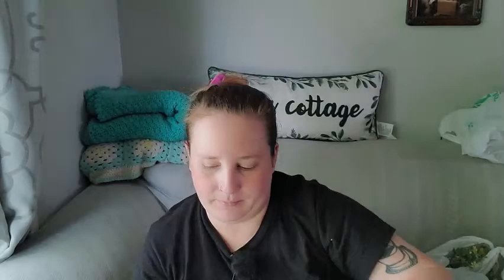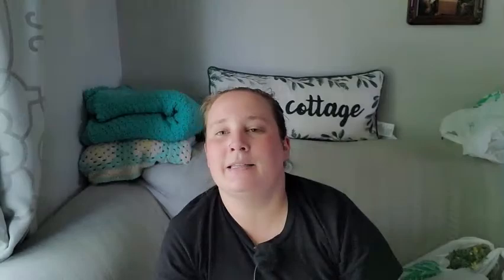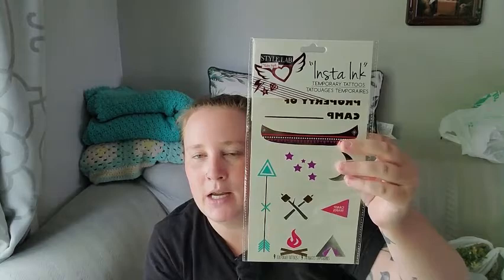I found these temporary tattoos — they're cute, it says 'Property of Camp' something with a tent and a fire. Instead of using them as temporary tattoos, I actually use these in my journaling as transfer stickers. Just note that you need to wet them, so make sure you're willing to wet your journal if you want to use them — but of course they do dry.